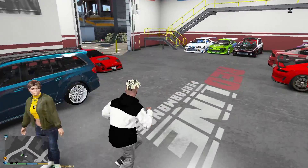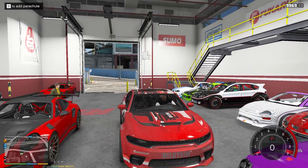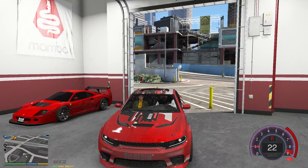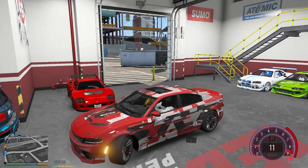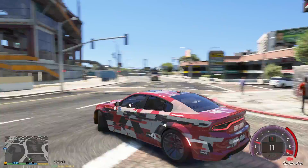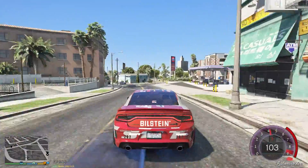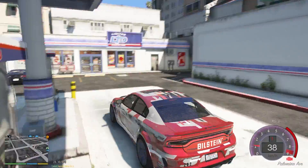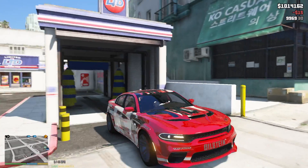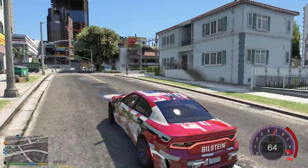We're here to take the Dodge and quickly go to Simeon — he's waiting for us. I need to get this thing washed first. The sound on this is really good — it's actually a torque machine. Let's go inside and put some gas on this baby. That car has changed a lot; it's going for its servicing, that's why we're taking it to Simeon.